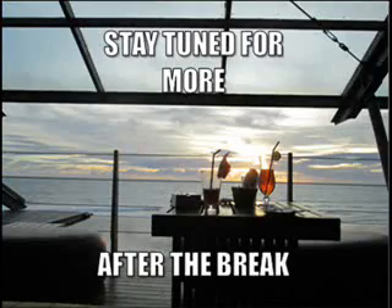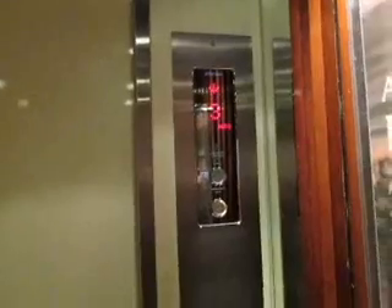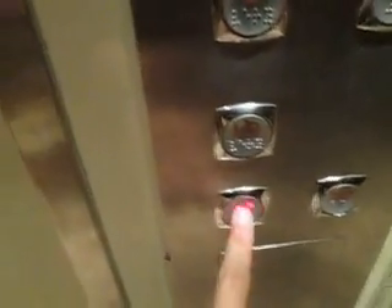Ready? Okay. We continue on lower ground. This is the lower ground. So we're waiting — what's going on?